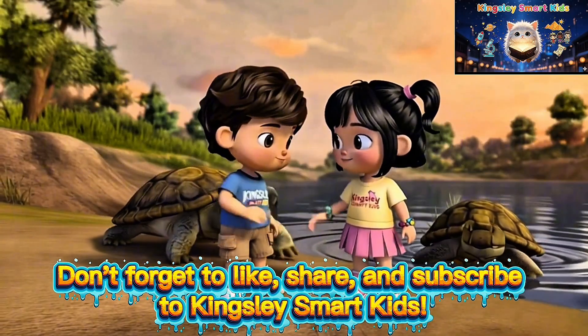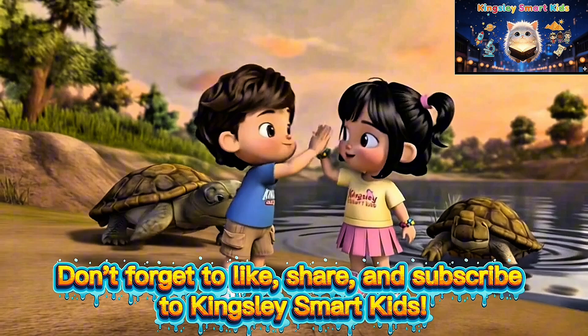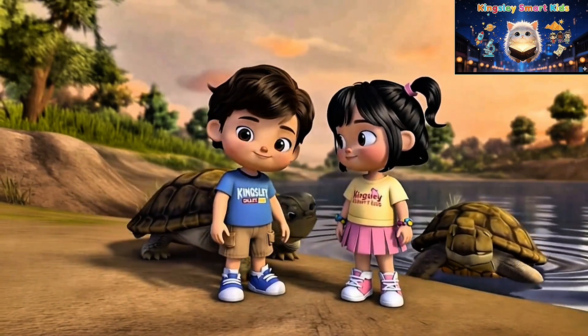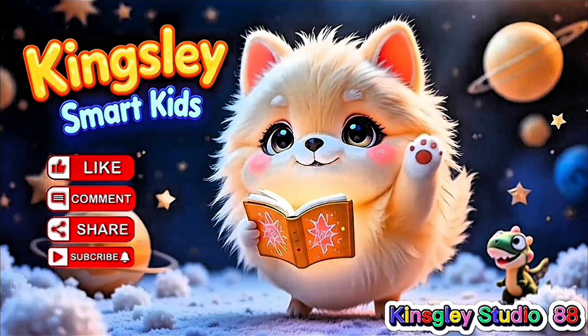Don't forget to like, share, and subscribe to Kingsley Smart Kids. See you on our next video. Bye-bye!